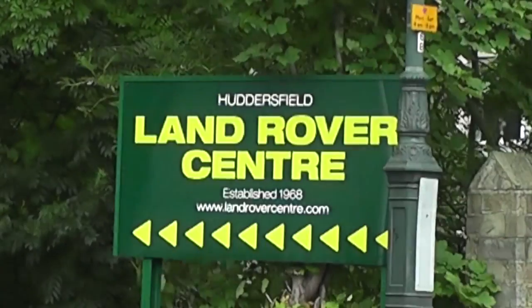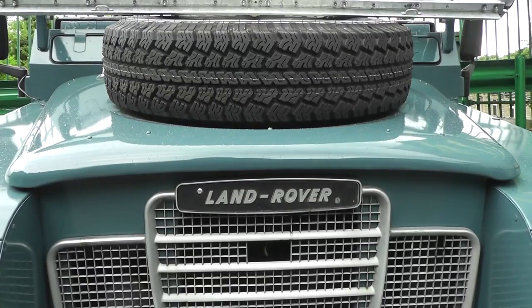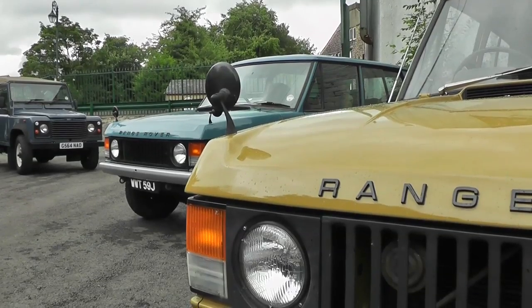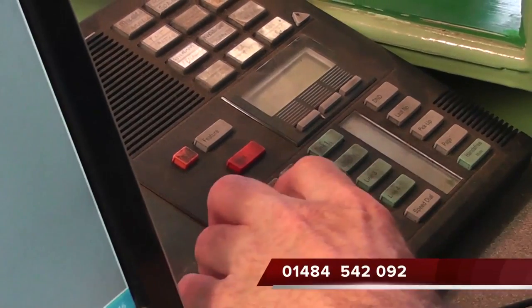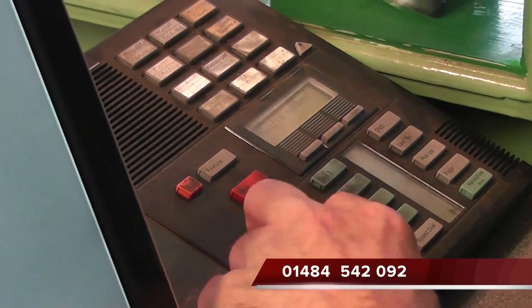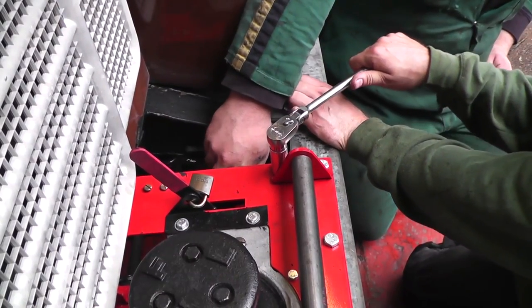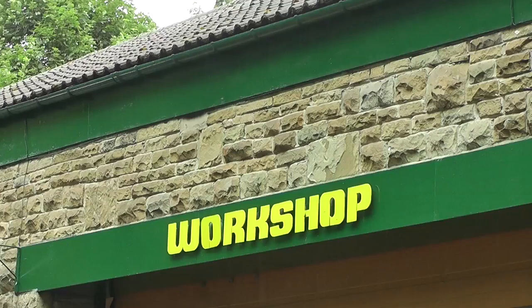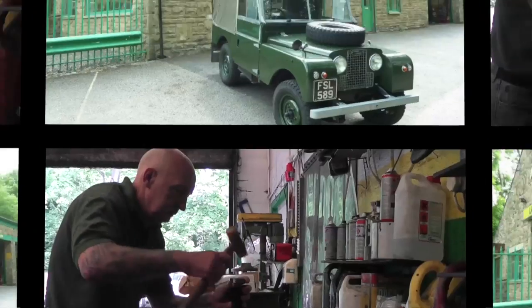All vehicles are covered by our own Land Rover Centre warranty. So, if you're looking to buy a classic Land or Range Rover, be sure to drop by or give us a call on 01484 542 092. There really is no substitute for experience, and there are none more experienced than the team here at Land Rover Centre.